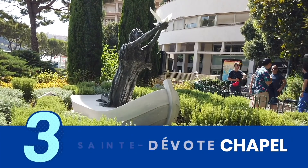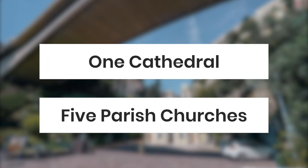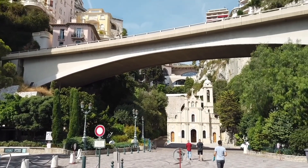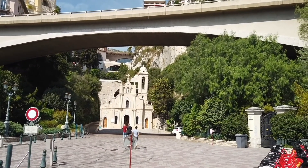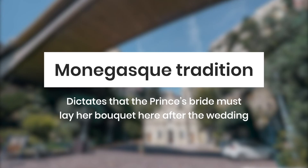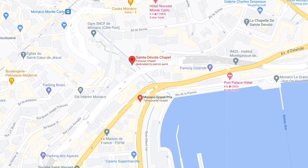Although freedom of worship is guaranteed in Monaco, Roman Catholicism is the official religion of the state. Aside from smaller chapels, Monaco has one cathedral and five parish churches, including St. Devote, a small chapel dedicated to the state's patron saint. Tucked under Larvotto Boulevard, this small chapel isn't very striking at first glance, but what it lacks in size it makes up for in its history, which can be traced as far back as 1070. Monégasque tradition also dictates that the Princess Bride must lay her bouquet here after the wedding. In front of the chapel is a sharp bend which is the first turn on the Monaco Grand Prix circuit.